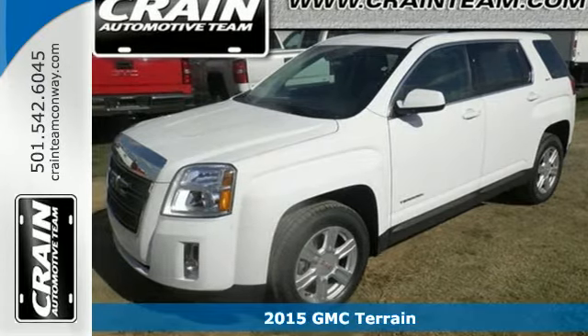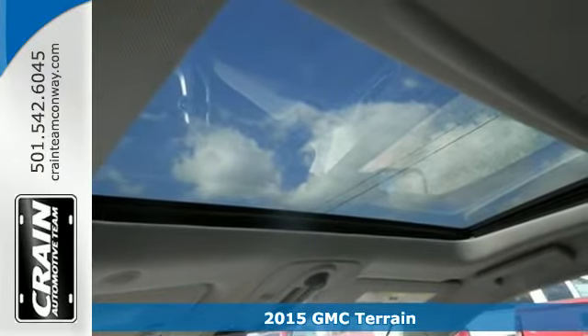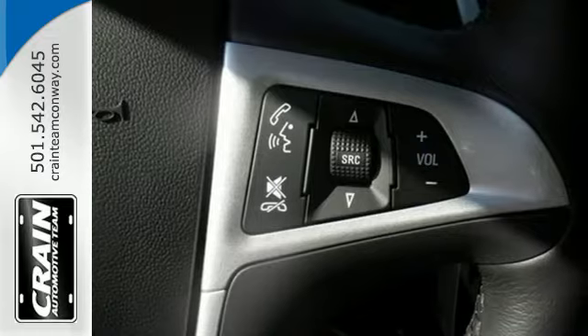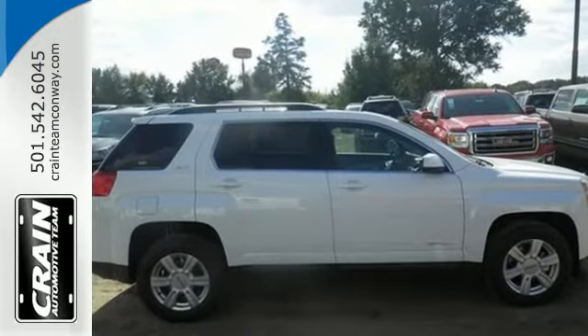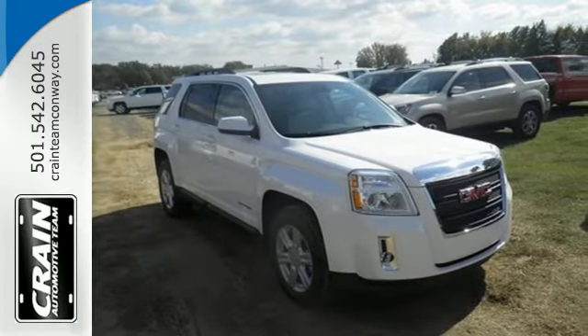Here's a 2015 GMC Terrain. It's extremely capable and versatile. Inside, this Terrain's easy-to-use multi-flex rear system maximizes space and utility. Plus, this SUV is equipped with Bluetooth, OnStar with 4G LTE connectivity and a rear-vision camera.